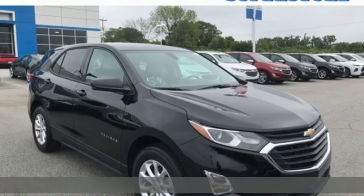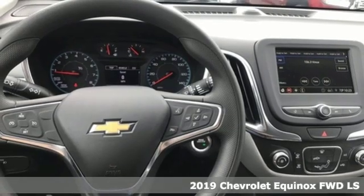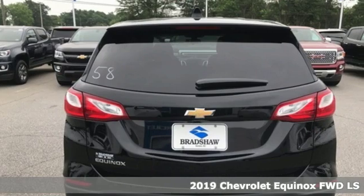Here's a new 2019 Chevrolet Equinox. Performance, value, durability — Chevy. It comes with great features you'll love.